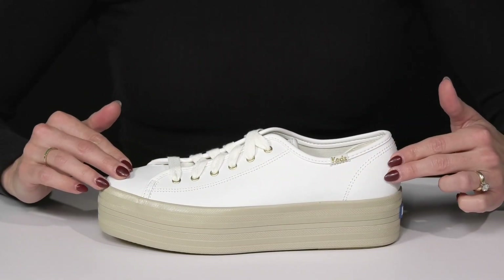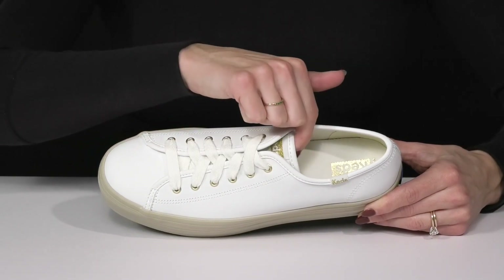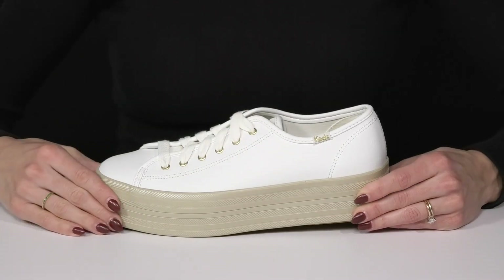These are crafted with a leather upper. I love that they have laces with a little metal hardware that matches the tongue, insole, and the little logo on the side.